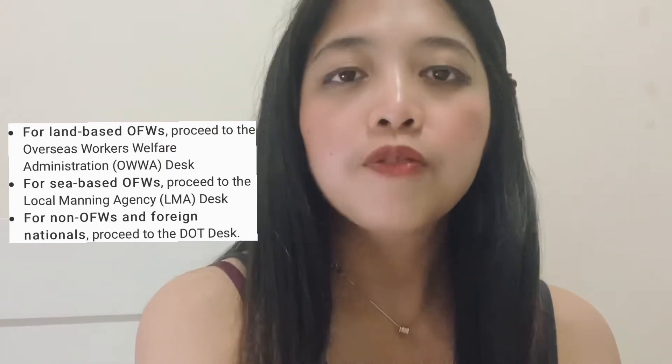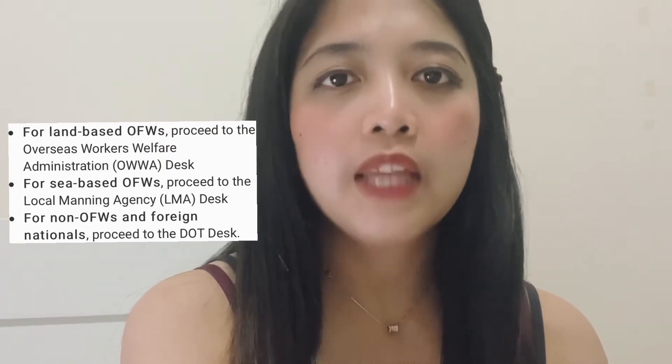Upon check-in, there will be a health declaration form and waiver form indicating that you are fit to travel, and this is for airline purposes only. Upon arrival, there will be a temperature check for the health verification section. There will also be Philippine Coast Guard staff or Bureau of Quarantine staff who will provide a briefing — these are also the people you may approach if you have any questions. You may then proceed to your designated desk for hotel verification. For land-based OFWs, proceed to the Overseas Welfare Administration's desk. For sea-based OFWs, proceed to the LMA desk.